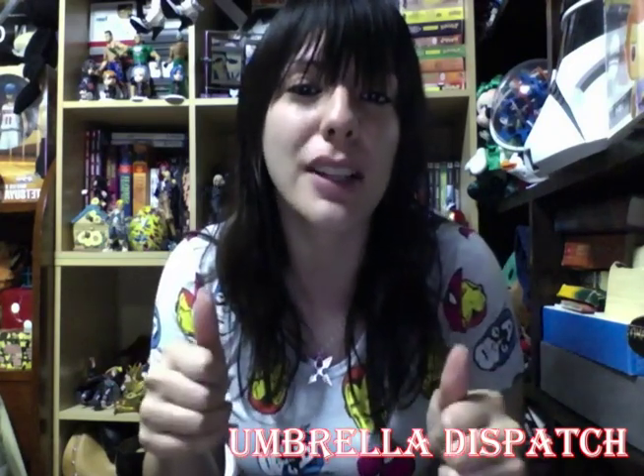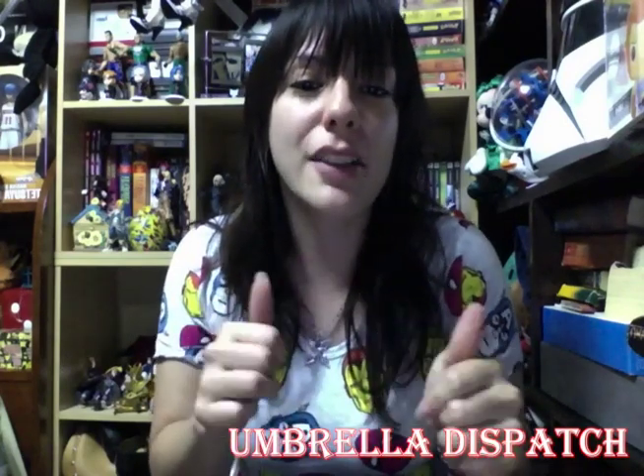That's it! I've been Umbrella Dispatch, thank you for watching. Next month I'll get another one of these Japanese Crate things because I'm deciding to keep it. Like, subscribe, comment — you know what to do. Take care!